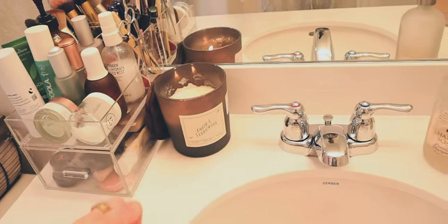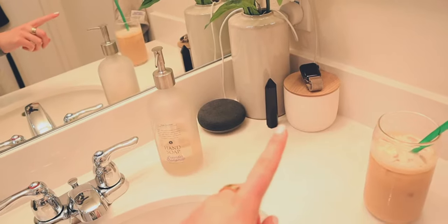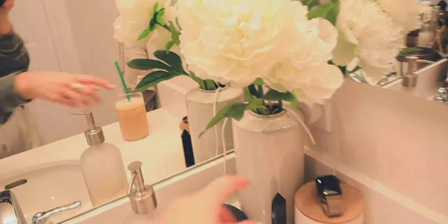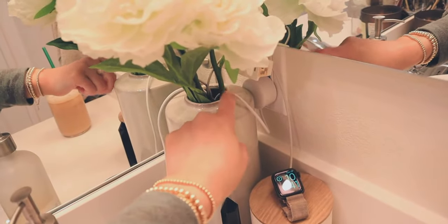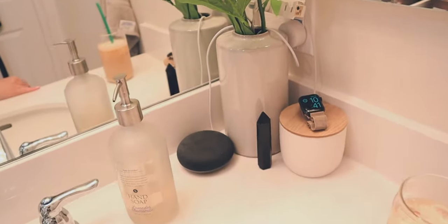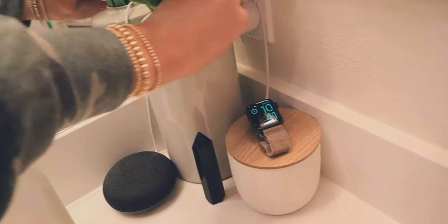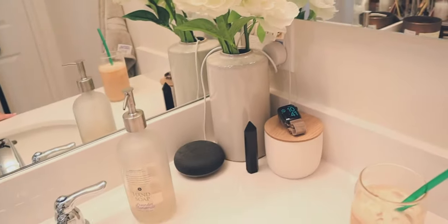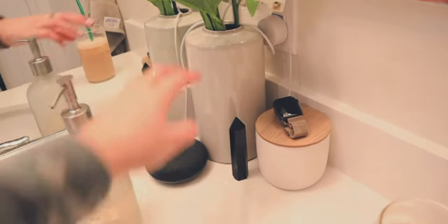Up here I just have a candle, some hand soap, my Google Home, and a crystal. One thing I love doing to hide cords in my bathroom is taking a pretty hollow vase, putting the flowers in, and hiding all of the excess cord inside. That way it's not just everywhere all over your counter — it's hidden in there and nobody really sees it. This is especially useful for a guest bathroom if you have cords and stuff. This vase is from Target.